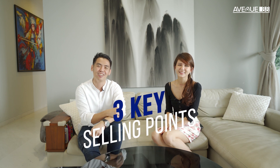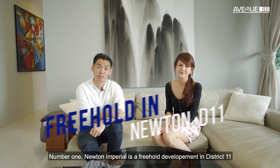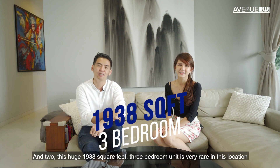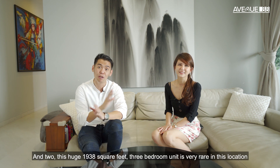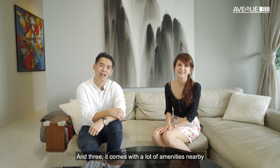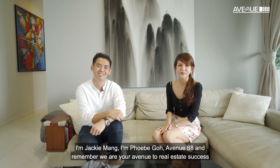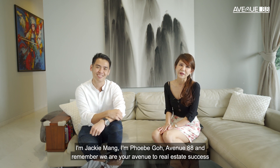Let's recap the 3 key selling points. Number 1, Newton Imperial is a freehold development in District 11. Number 2, this huge 1,938 square feet three-bedroom unit is very rare in this location. Number 3, it comes with a lot of amenities nearby. I'm Jackie Monk and I'm Phoebe Goh, Avenue88. Remember, we are your avenue to real estate success. Till next time.